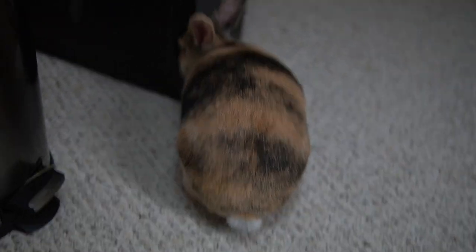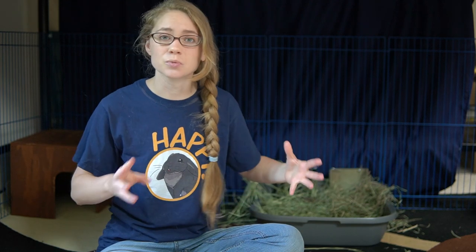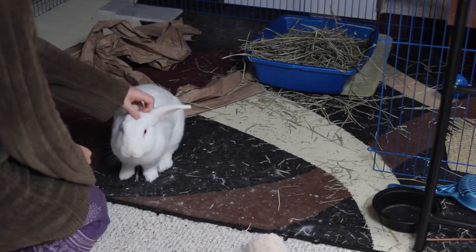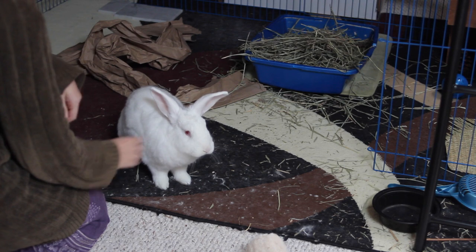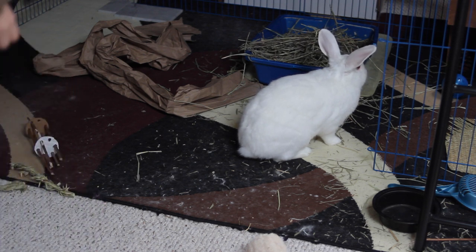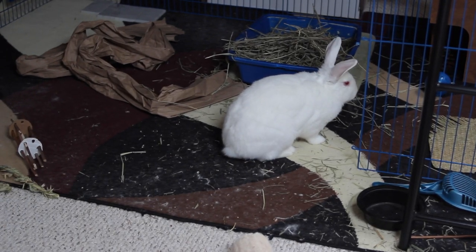Rabbits who are blind are also a little more easily startled. When Tenshi was starting to go blind, sometimes she wouldn't notice me entering the room. One time I entered while she was cleaning herself, and when she looked up and saw me, she got super scared because I must have come in on her blind side. Loud or strange noises are also more likely to startle your rabbit, because they can't see the object making the noise to understand what it is — so those things can be a lot scarier for blind rabbits.